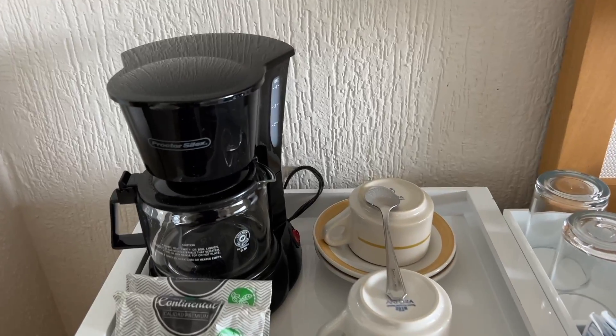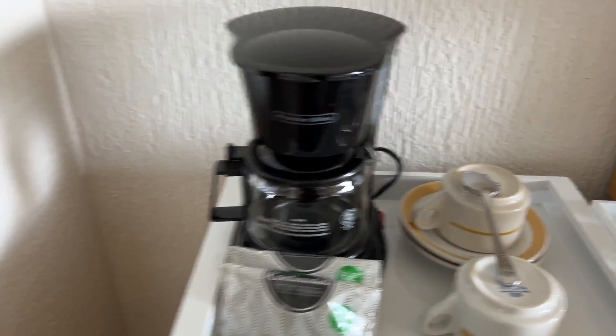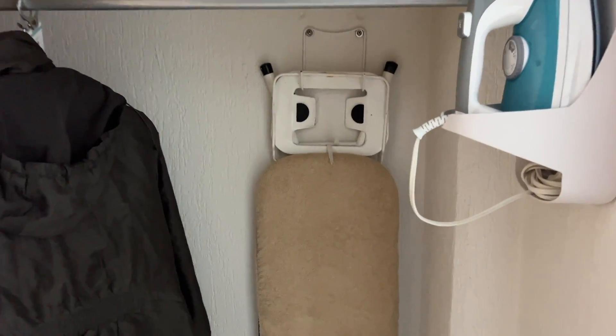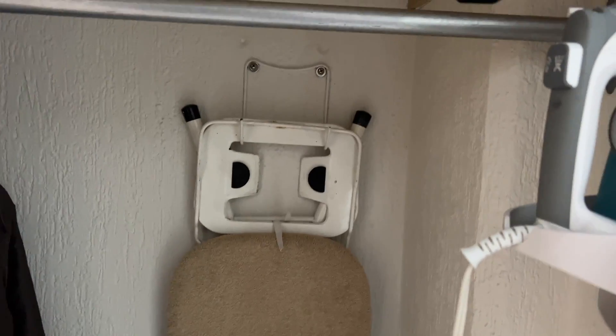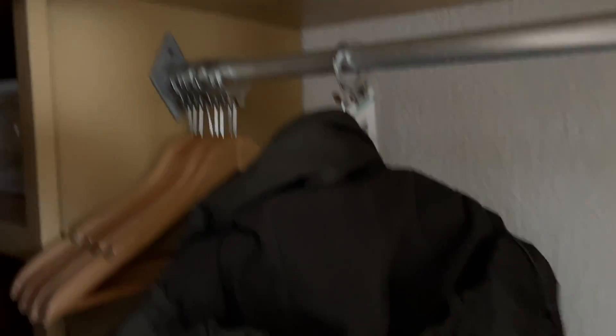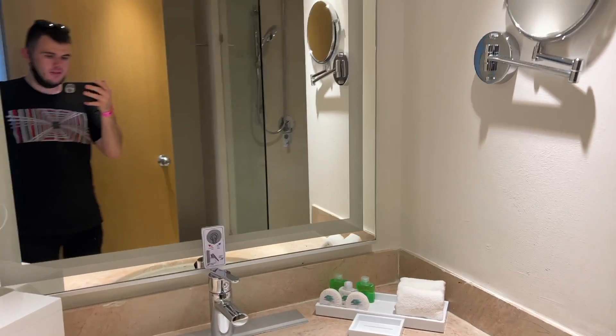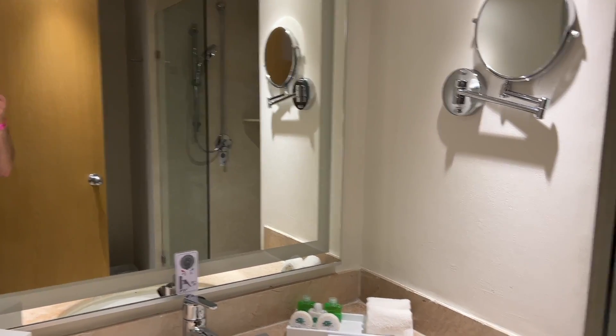Teas and coffees, everything like that, provided. Over here in the closet we've got an iron and board, spare blankets, and if we move this down you've got your laptop-size safe there.